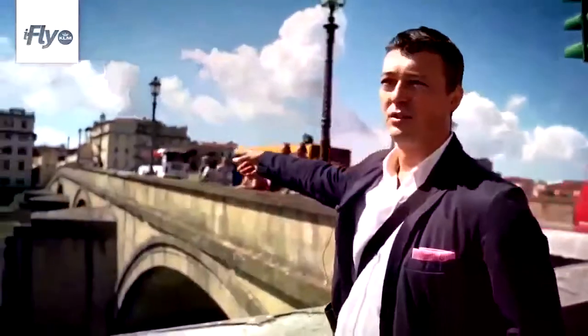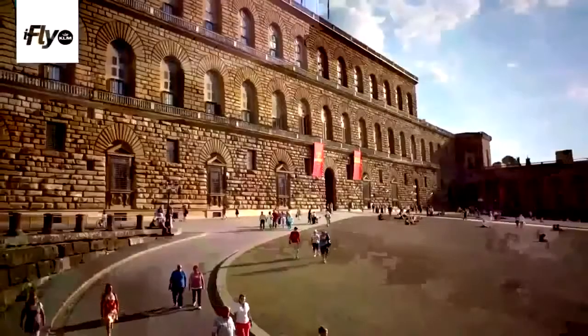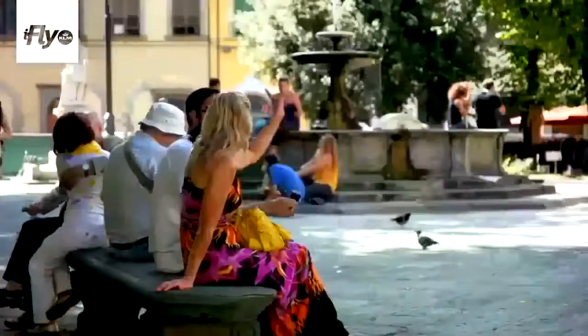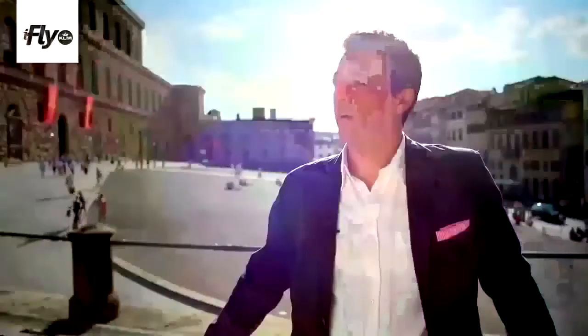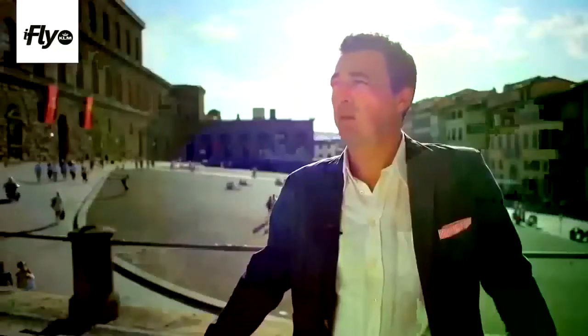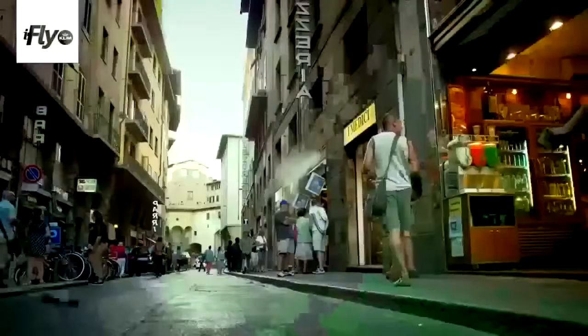That's the bridge that brings us to the Oltrarno. This is Piazza Pitti and this is the Pitti Palace. This neighborhood is the Oltrarno — it's very peaceful and relaxed. On the contrary, on the right bank of the Arno there are a lot of big chains and it's more touristic. Here there are fewer people, more relaxed, slow motion, let me say.